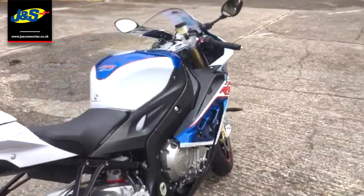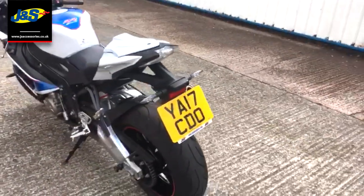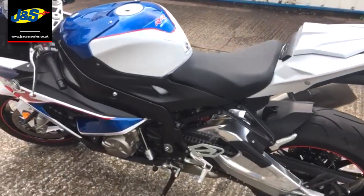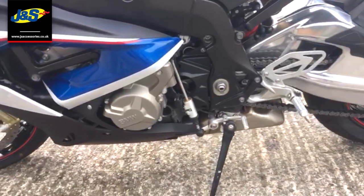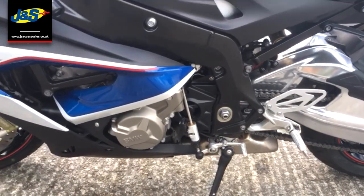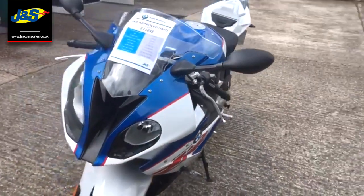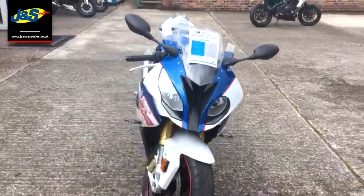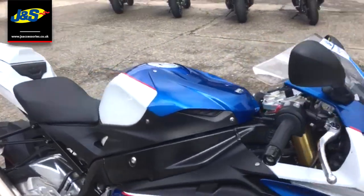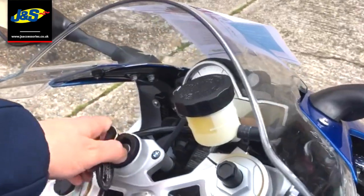This particular bike has done just over 2,000 miles — 2,668 miles to be exact. You've got your quickshifter and auto blipper there as well, as well as a myriad of other electronic features that I could be talking to you all day about.